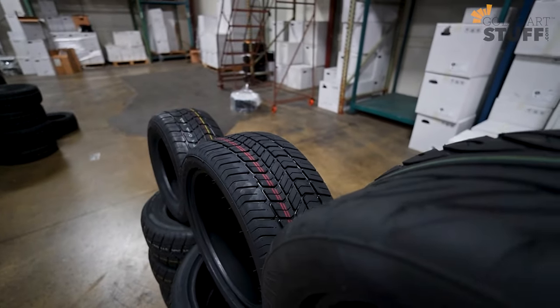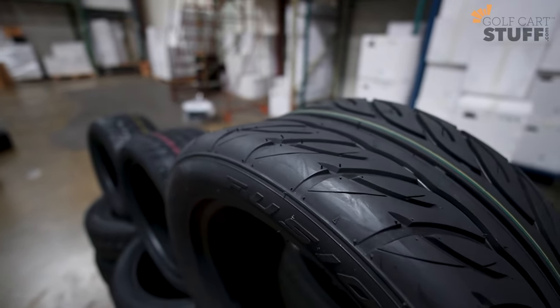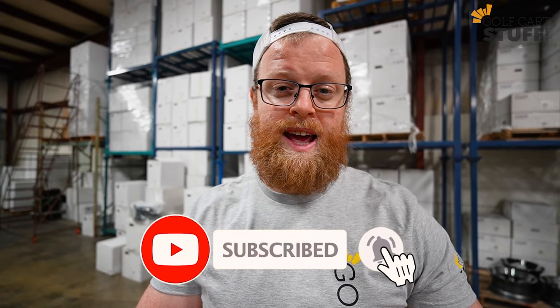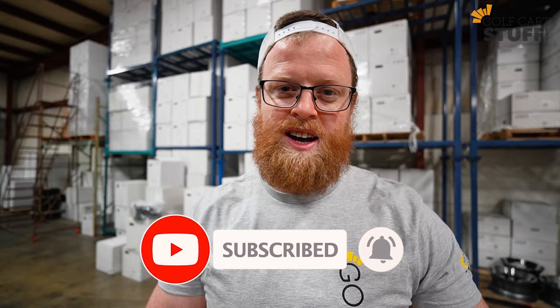If you want to stay up to date on the most current information on golf cart tires, parts, and accessories, make sure you subscribe to our channel. And if you're looking for any of those things, head on over to our website — we'll get you taken care of. See you next time.